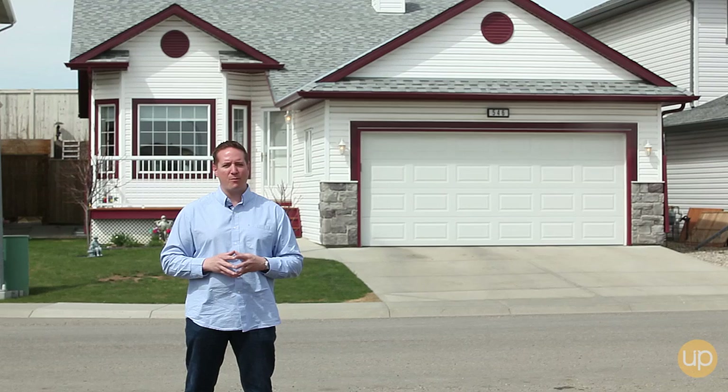If you want more information on this property, feel free to give me a call at 403-827-7527. Take care. Upper Real Estate Group — where you want to be.